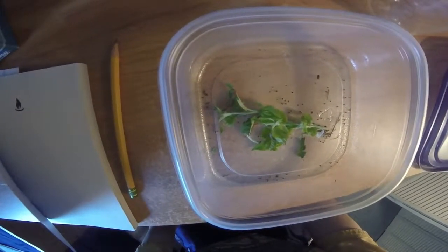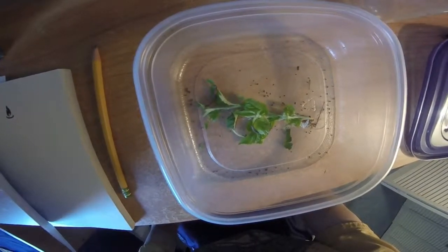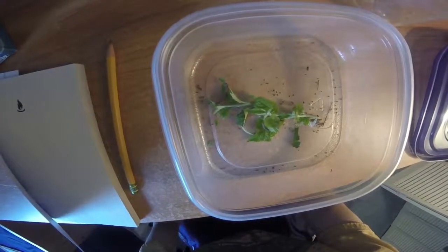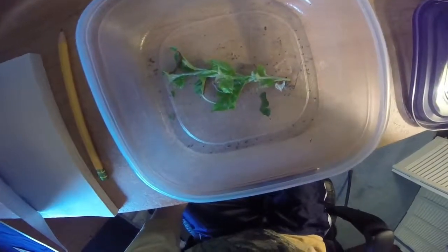I will be giving you updates on them. And I have five black swallowtail eggs waiting to hatch out in my garden, so I'll do a different video on that. Remember to like and subscribe.